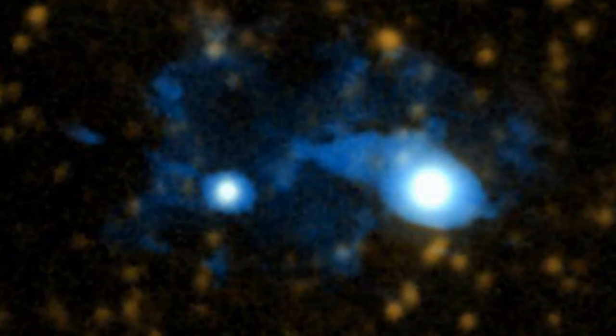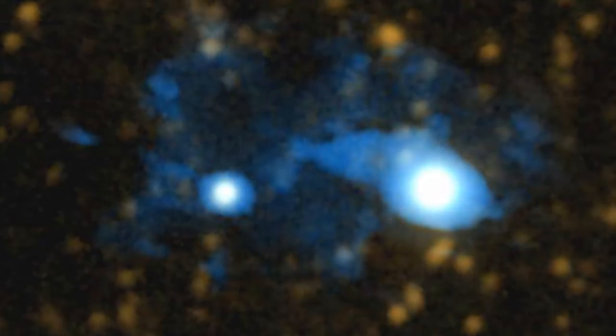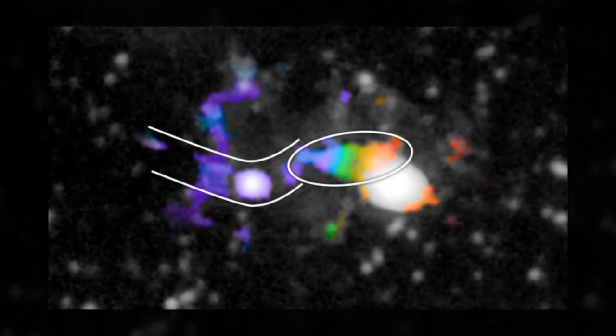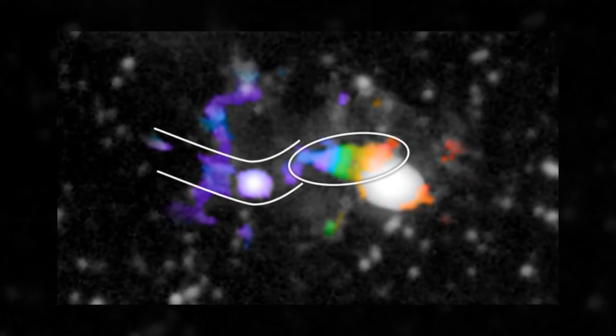A paper describing the finding and how the Cosmic Web Imager made it possible currently appears online and will be published in the August 13th print issue of the journal Nature. This is the first smoking gun evidence for how galaxies form.